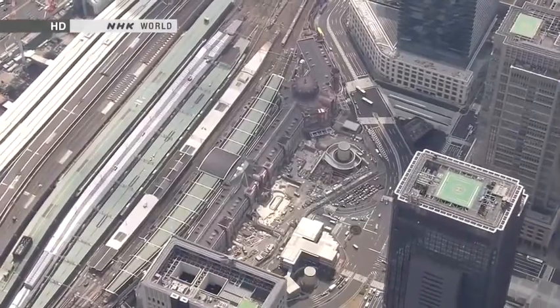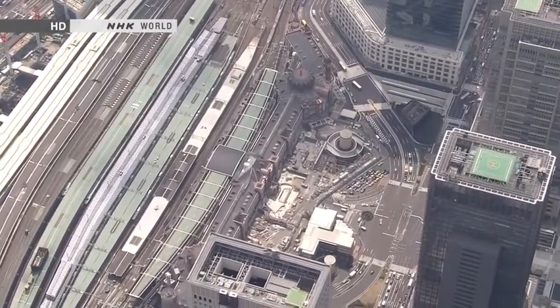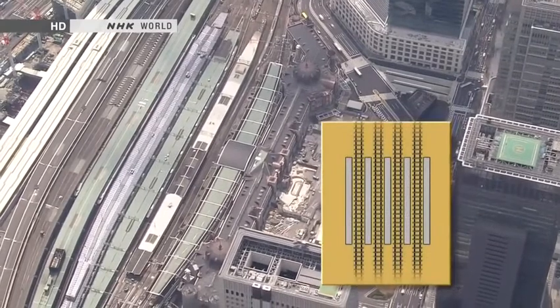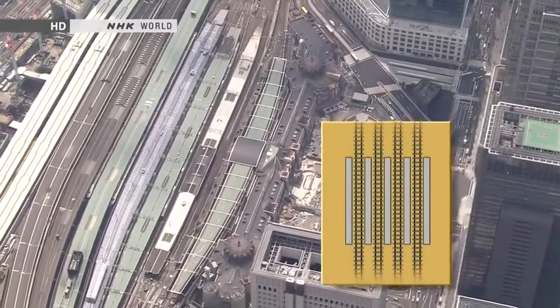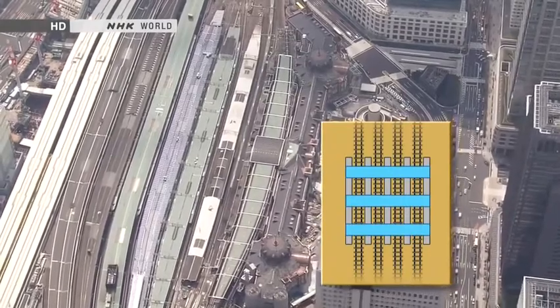But although Tokyo Station is the terminus for many lines, it was also designed as a through station. Seen from above, it has a lattice-like appearance, with several concourses running perpendicular to many platforms.